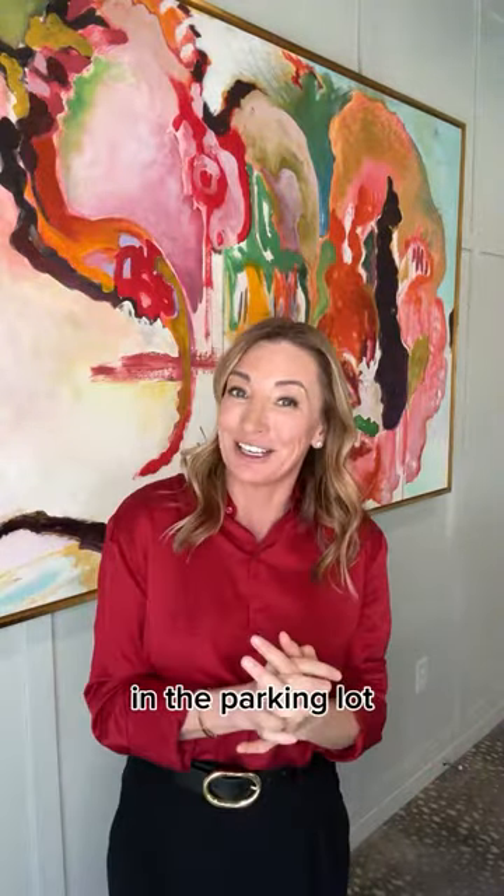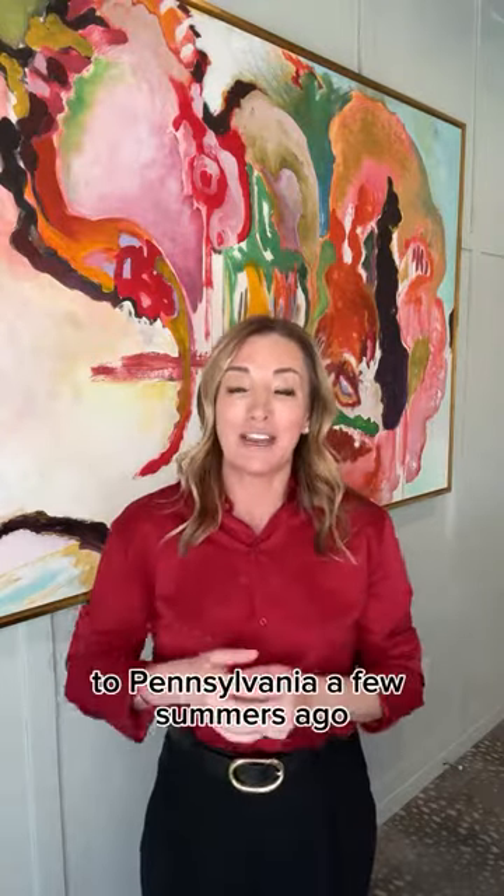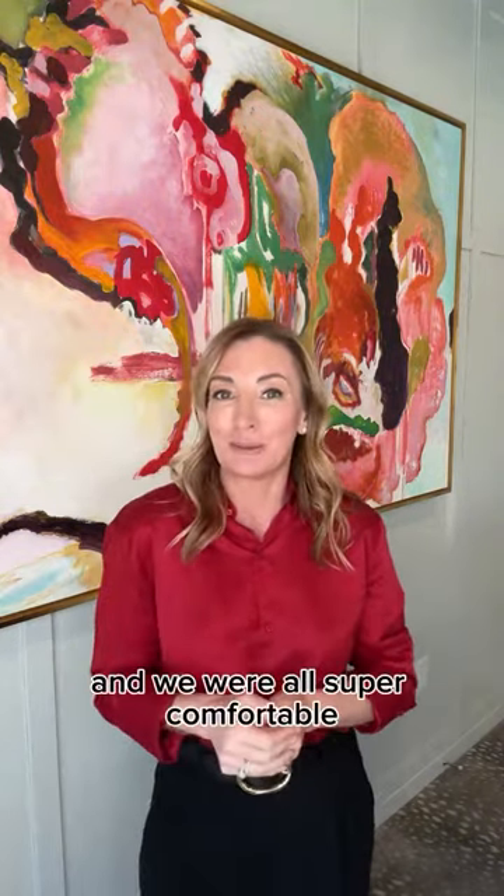We actually took four kids and two adults on a road trip from North Carolina to Pennsylvania a few summers ago, and we drove a Sienna, and it was a great time and we were all super comfortable.